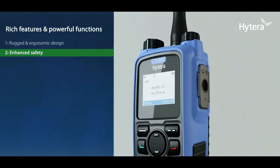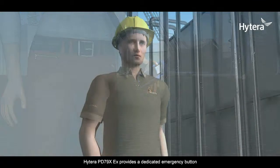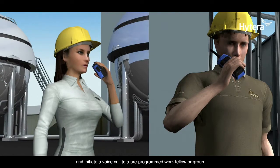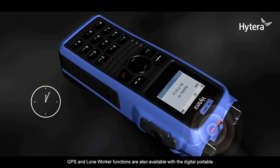Enhanced safety functions: the Hytera PD79X EX provides a dedicated emergency button. In case of any accident, pressing the button will trigger an alarm and initiate a voice call to a pre-programmed work colleague or group. Built-in man-down, GPS, and lone worker functions are also available with this digital portable.